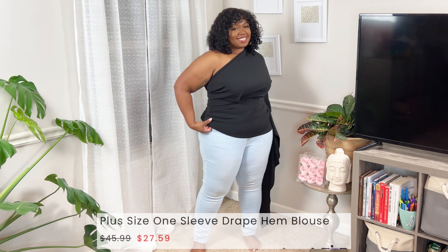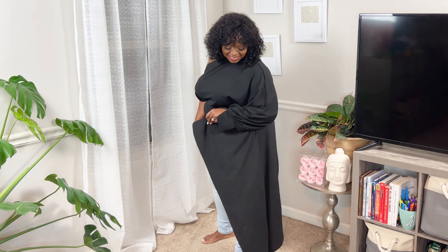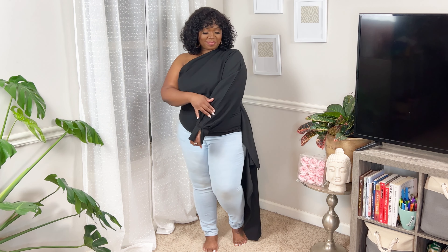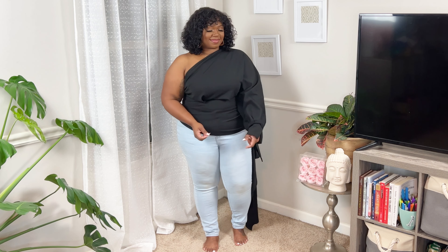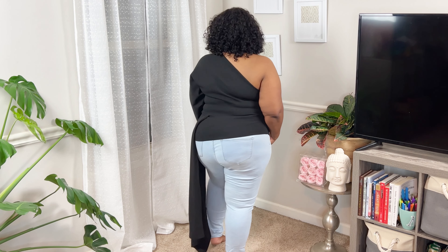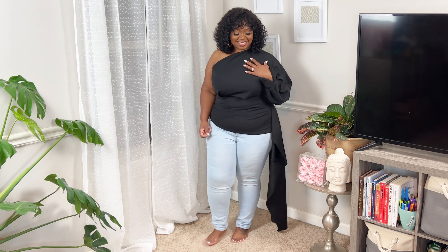And then the plus size one-sleeve drape hem blouse — this comes in several different colors; I got it in black because it works year-round. It's a one-shoulder style and the one sleeve is a balloon sleeve with a split at the cuff. The waist is more cinched in, so just be aware it's snug in the waist, but it gives room up top and really helps show off your curves. The back is one shoulder as well, and the dip-hem detail on the side is what I really love about this look.